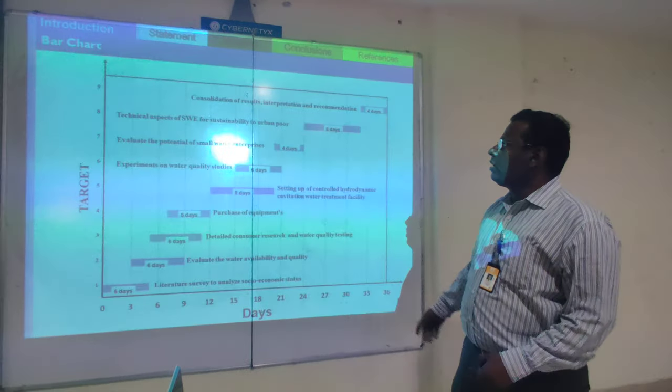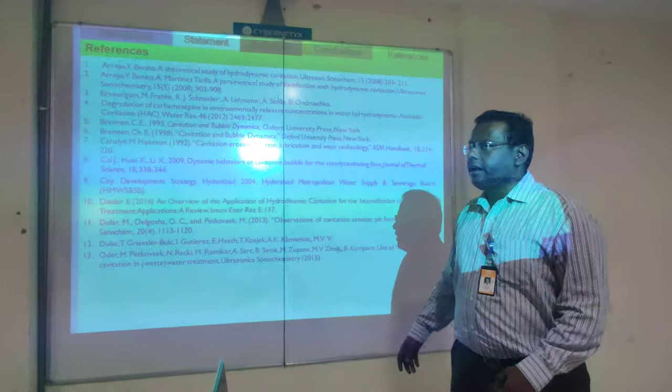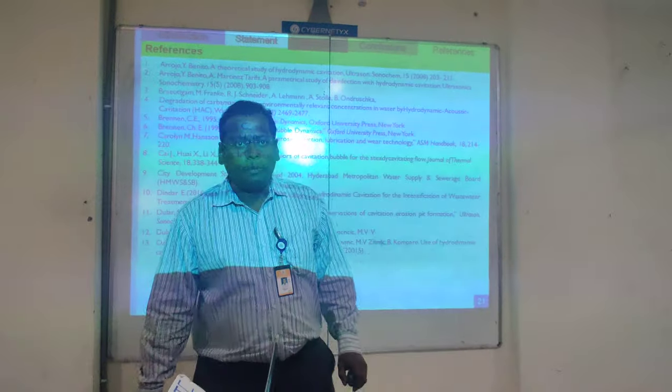This is our workshop and this is the budget summary. Thank you all for your support.